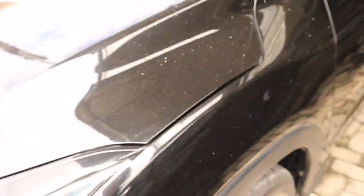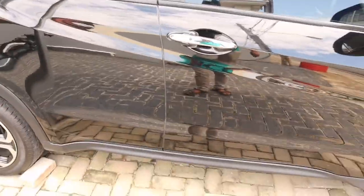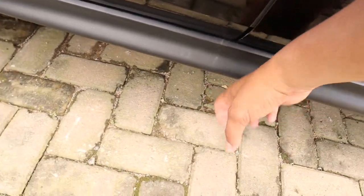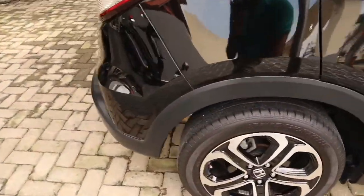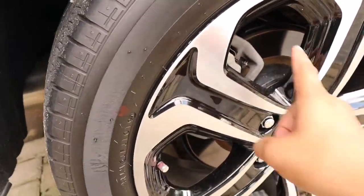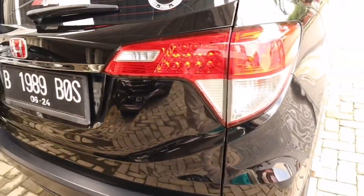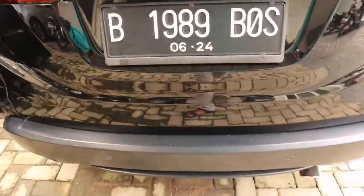Dia sudah ada over fender kecil. Kondisi HR-V ini luar biasa, ban masih tebal. Di bagian samping mulus, sudah ada side under guard yang menyatu dengan over fender. Di bagian belakang bannya masih sangat tebal, dan rem belakang sudah cakram, seperti kebanyakan HR-V sebelum facelift 2022.